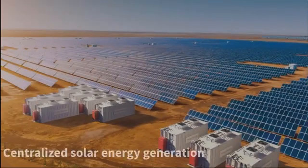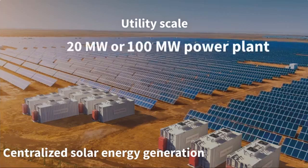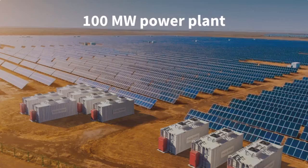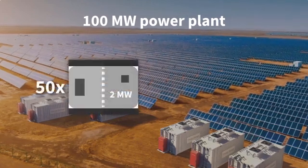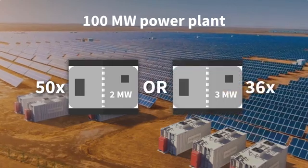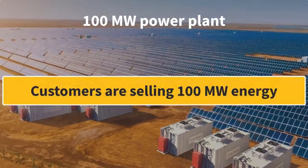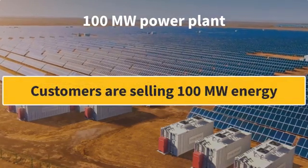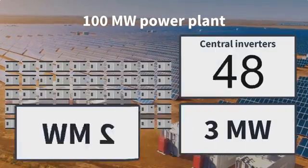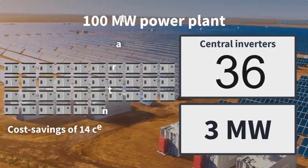The typical example for centralized energy generation is utility-scale — over 20MW or even 100MW solar power plants. A 100MW solar plant can be installed with 50x2MW central inverters or with 36x3MW inverters. In the business model of centralized energy generation, our customers are not selling central inverters but 100MW of energy. A 50% power output increase of each system translates into cost savings of at least 14 central inverters.